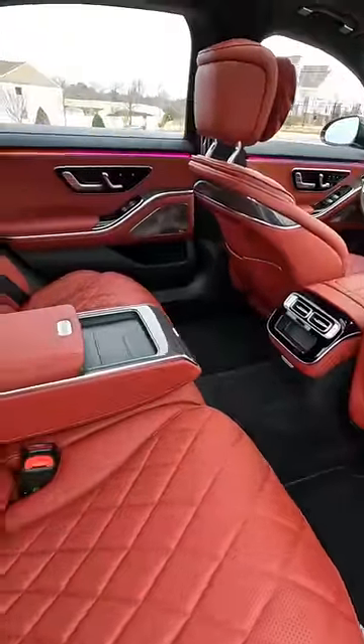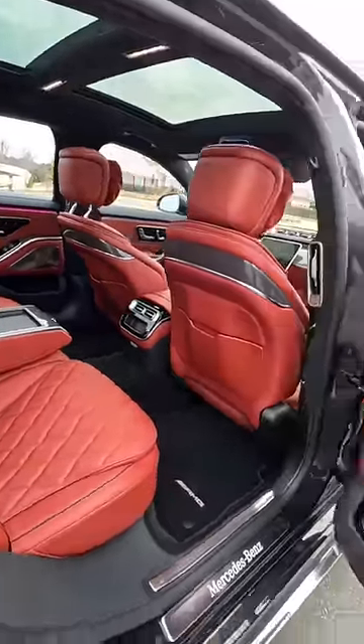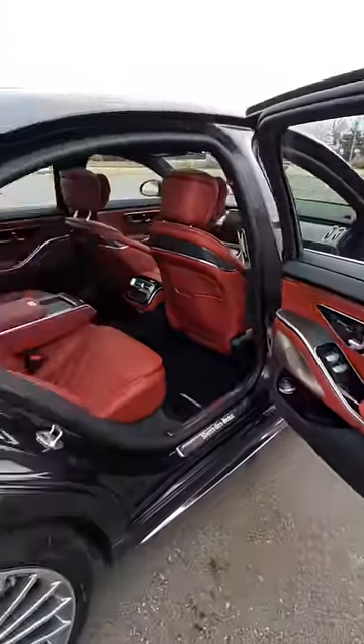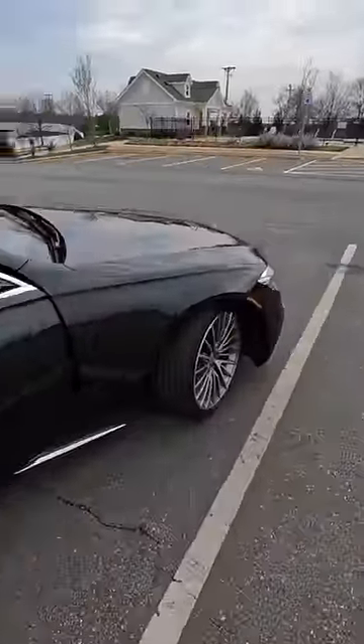Air vents, everything you're going to need — more ambient lighting, dual pane sunroofs, more of that carbon trim, and all the heated surfaces as well. This thing is sweet. You've got some AMG goodies, 21-inch wheels, and just a classy car.